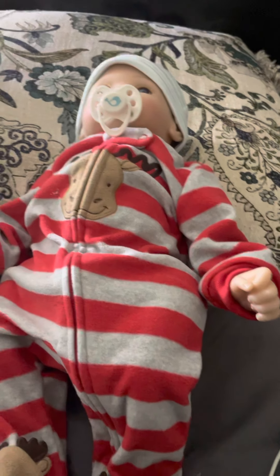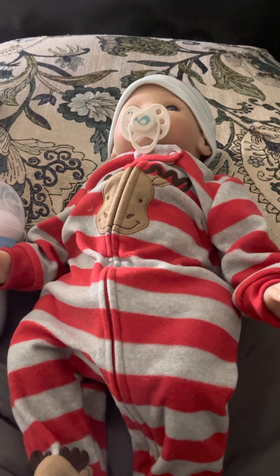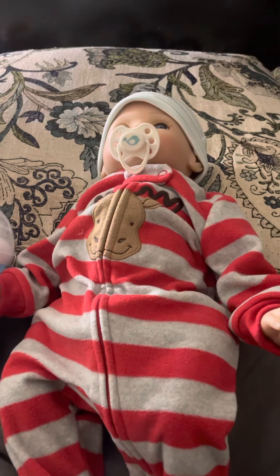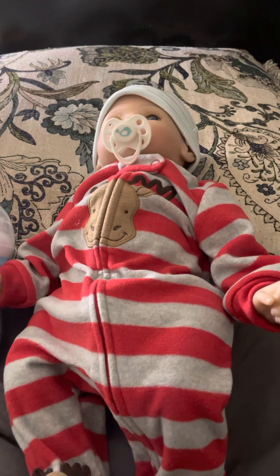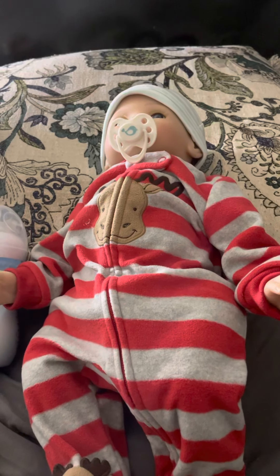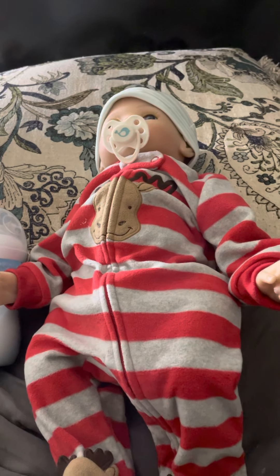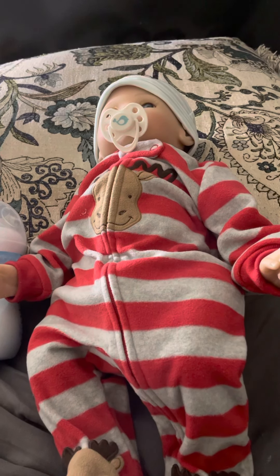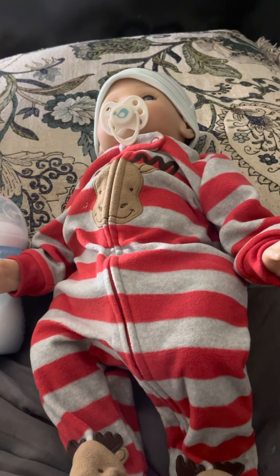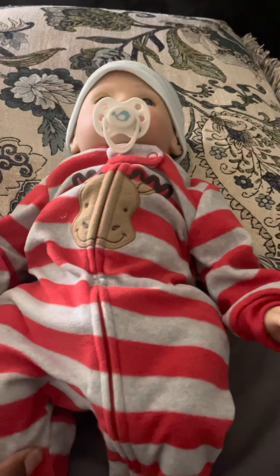Hey everyone, I'm back with another video. In this video, at 12:45, I unboxed my newest Paradise Gallery's doll. His name is Trust — the Forever Yours Trust — and I named him Esa. He's absolutely perfect.